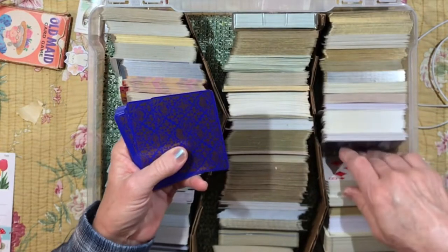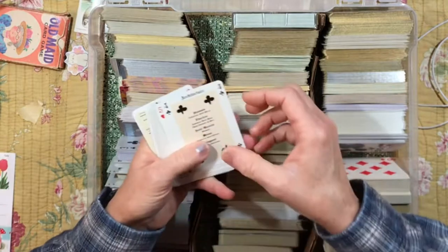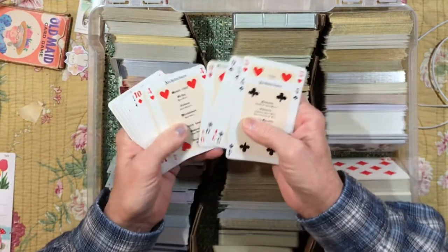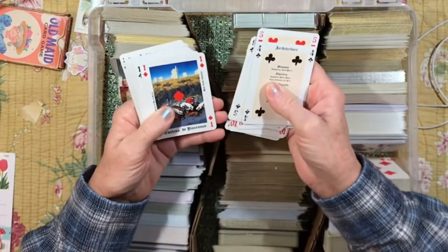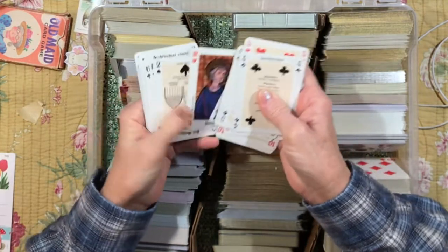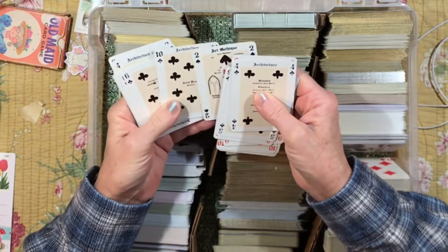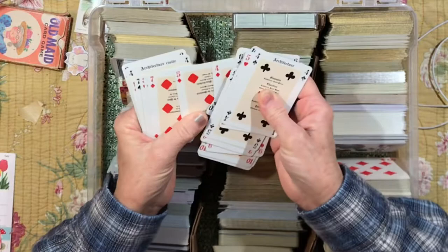Let's see — yeah, these are so unusual and they've got interesting images. These are architecture cards! I mean, who knew?